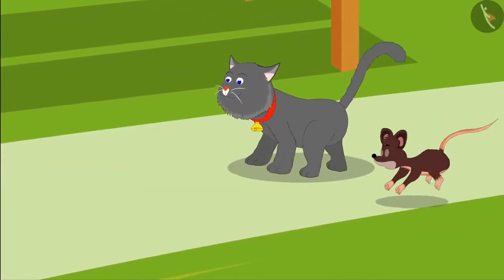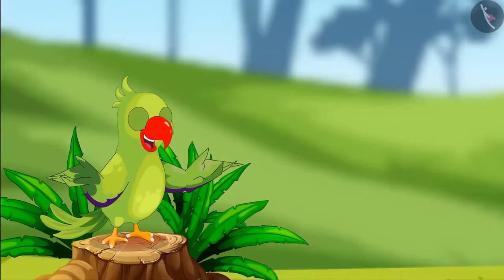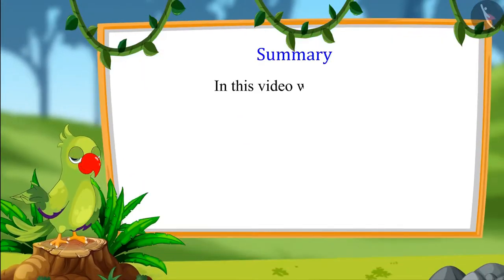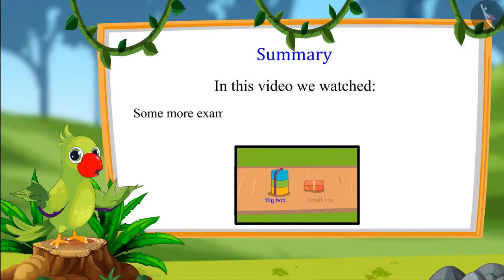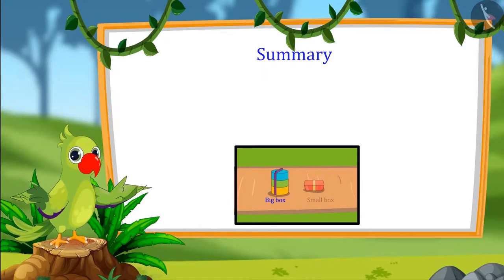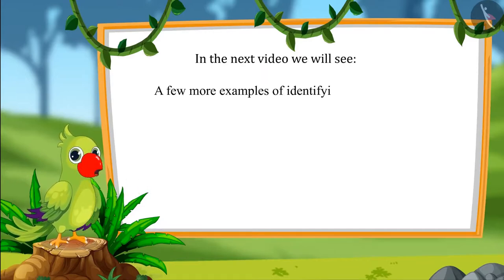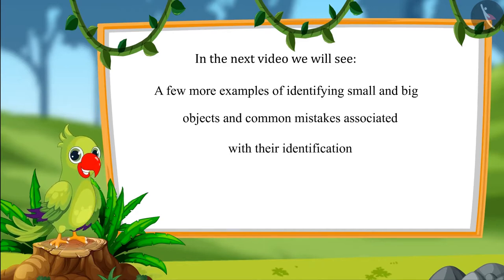Minoo and Tinoo ate their food stomach full and then they started playing. So children, that's it for today. In this video we saw some more examples of identifying small and large objects. In the next video, we will see some more examples and learn about common mistakes which should not be made. Till then kids, bye-bye!